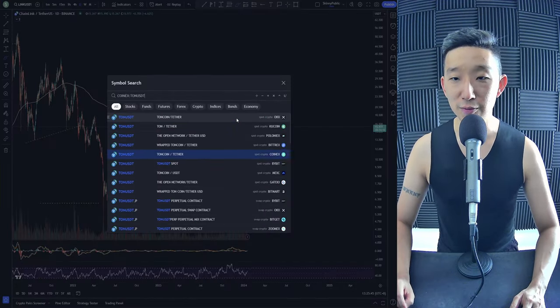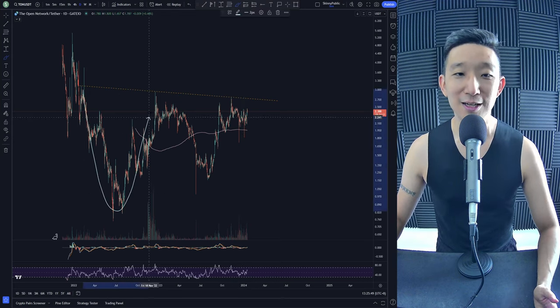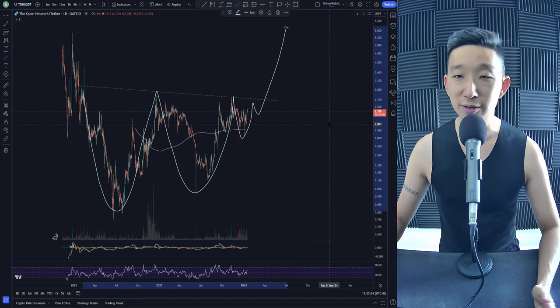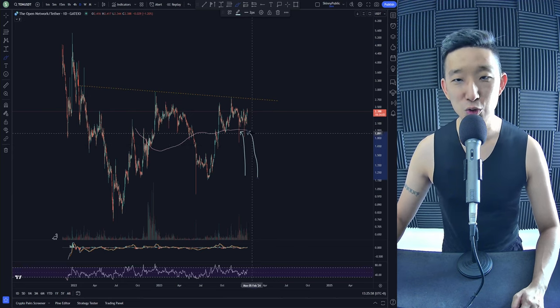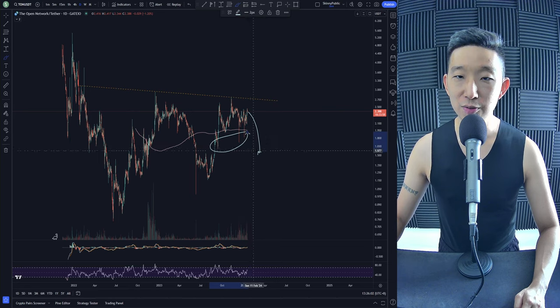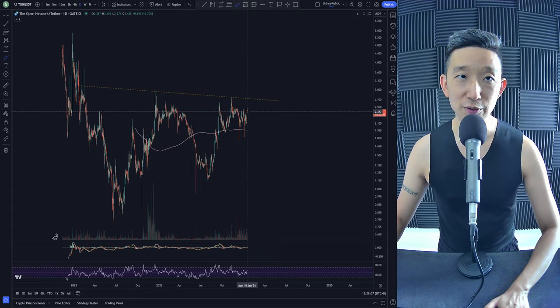Toncoin against USD. Here we are for Toncoin. Toncoin is also forming an ascending pattern: value 1, value 2, value 3 — and then we break higher. But we're touching the skinny pink line, so I'm a bit suspicious. Could we head lower and sweep all of the lows first before heading back higher? Not entirely sure for Toncoin.